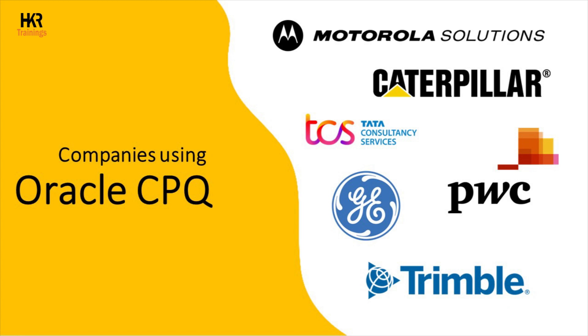Oracle CPQ is used by a wide range of companies across industries to streamline their sales processes and automate quoting and pricing. Some notable companies that use Oracle CPQ include General Electric, Brightview, Caterpillar Inc., Motorola Solutions, PricewaterhouseCoopers, TCS, and Trimble Inc. However, the usage of Oracle CPQ is not limited to these companies, and the platform is widely adopted by organizations of varying sizes and industries.